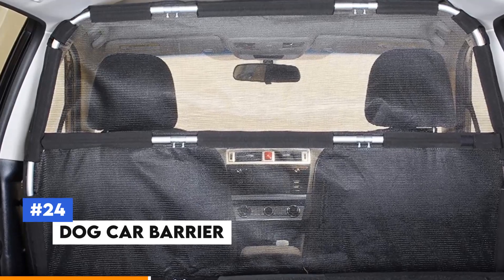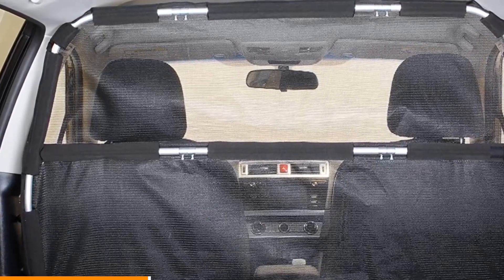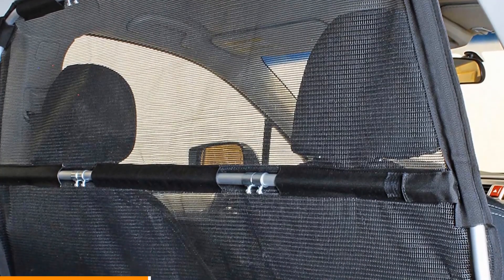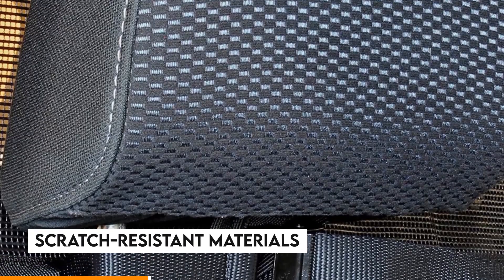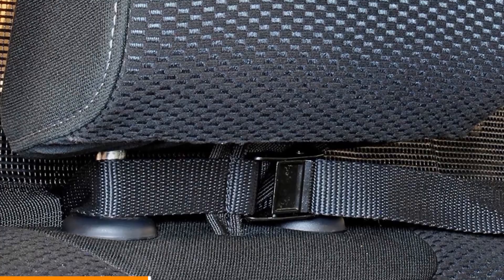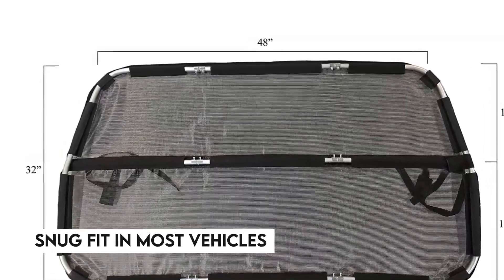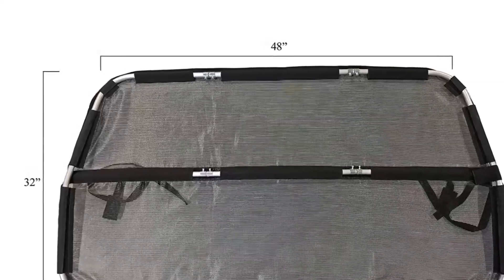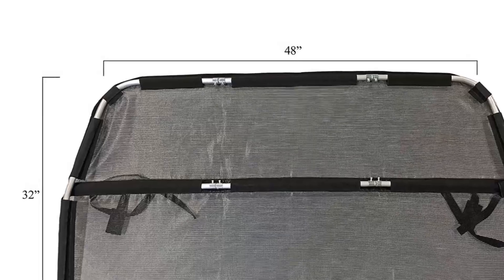Number 24: Dog Car Barrier. Keep your dog safely in the back seat with the Dog Car Barrier. This barrier fits securely between the front seats, preventing your dog from jumping into the front while you drive. Made from durable, scratch-resistant materials, it provides a strong and lasting solution for pet travel. Easy to install and adjust for a snug fit in most vehicles, you can drive without distractions knowing your pet is safely contained and comfortable in the back seat.